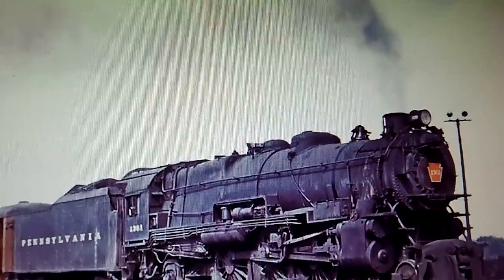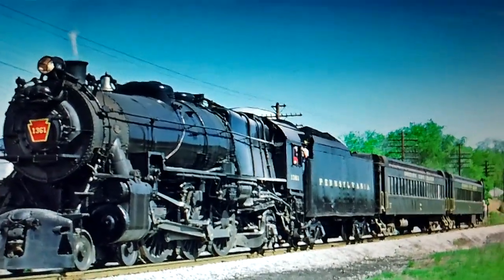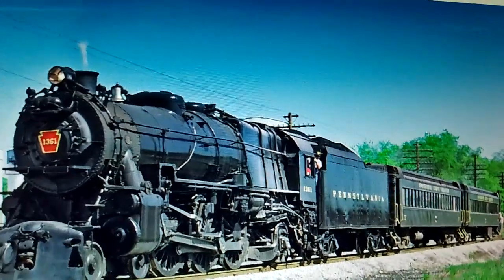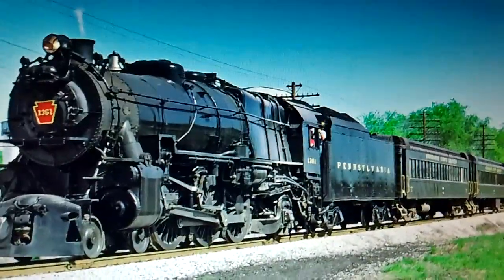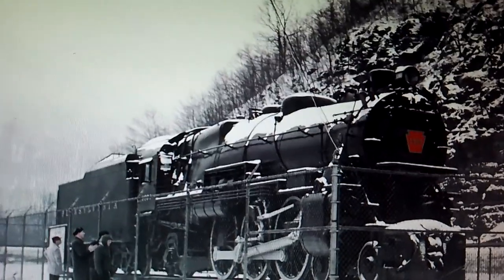Number 10: Pennsylvania Railroad Number 1361. This 4-6-2 Pacific was built by the Pennsylvania Railroad's own Altoona Shops in 1918. It saw service on PRR's premier passenger trains, including the Broadway Limited, until its retirement in 1956. It was eventually preserved and put on display at the world-famed Horseshoe Curve in Pennsylvania.